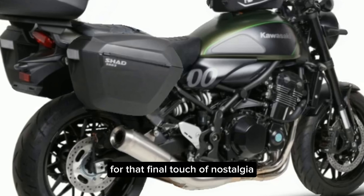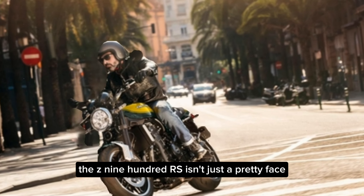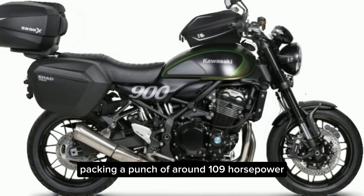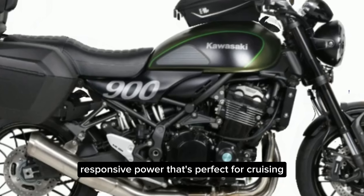The Z900RS isn't just a pretty face. Powering this beast is a fuel-injected inline-four engine packing around 109 horsepower. It delivers smooth, responsive power that's perfect for cruising or carving canyons.